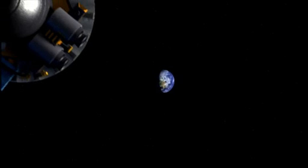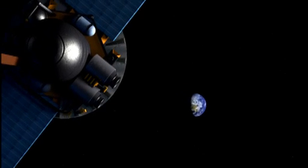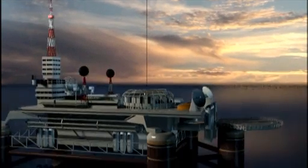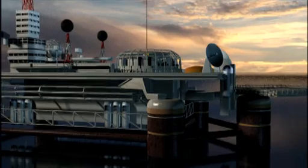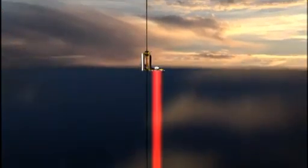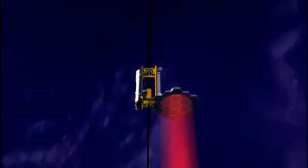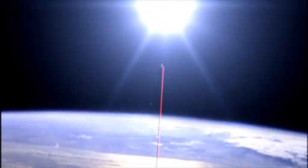First, launch a satellite to geosynchronous orbit 22,000 miles above Earth. Then, lower a cable or ribbon and attach it to a platform at sea. Clamped to the ribbon, elevator cars or climbers could carry people and payloads up and down. Lasers on the ground would beam energy wirelessly to solar cells on the underside of the climber, powering electric motors for the 22,000-mile journey.